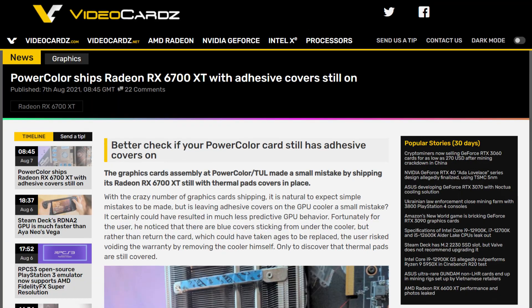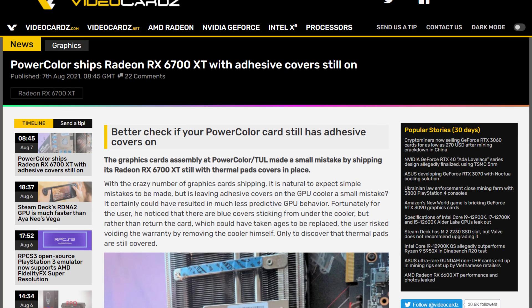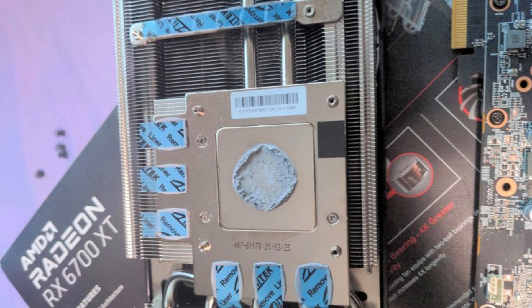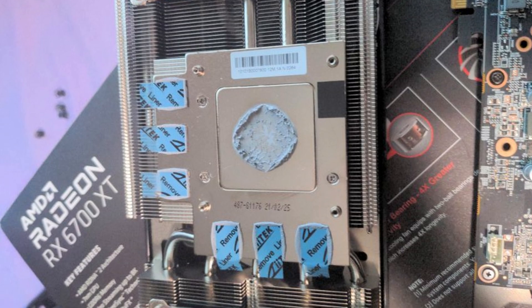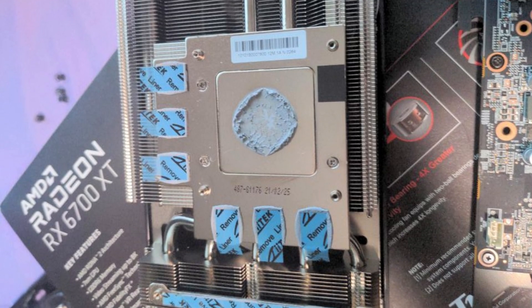In a what-the-hell moment from an add-in board partner, someone bought an RX 6700 XT from PowerColor, and they got a pretty nasty surprise that they thankfully caught before much damage was done. PowerColor had left the removable stickers on the thermal pads for the memory and power solution. So if you bought a GPU recently, maybe take another gander at the space between the heatsink and the GPU. GPU manufacturers are probably running overtime right now, probably on crunch, so mistakes like this could slip by. Just a thing to consider.